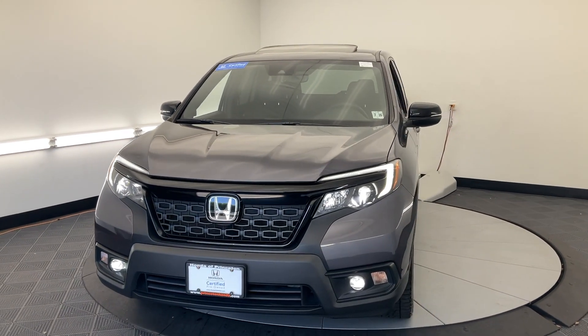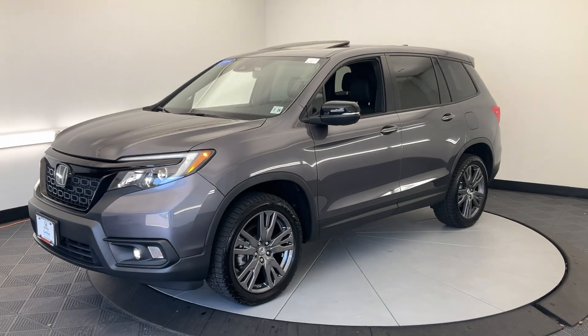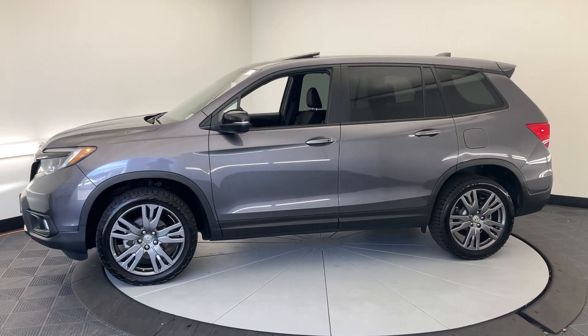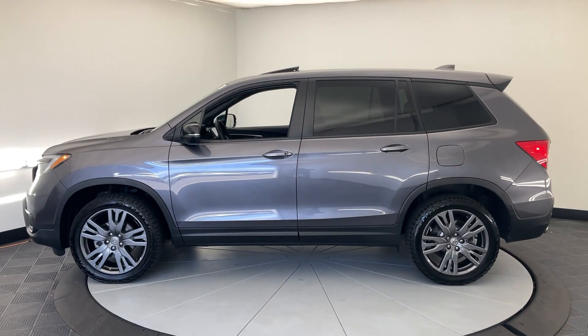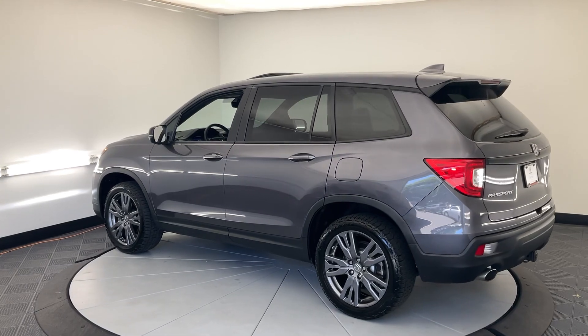You just found the 2021 Honda Passport. With less than 50,000 miles on the odometer, this vehicle stands out from the rest. Presenting the Honda Passport, the mid-sized crossover with all the features you need to make your outdoor adventures fun and comfortable.